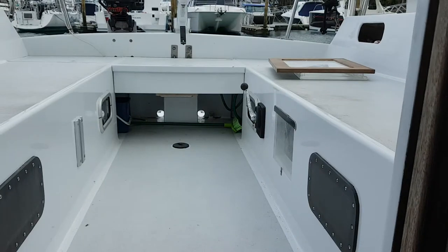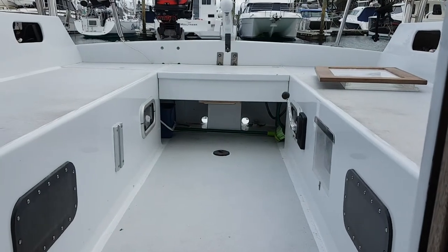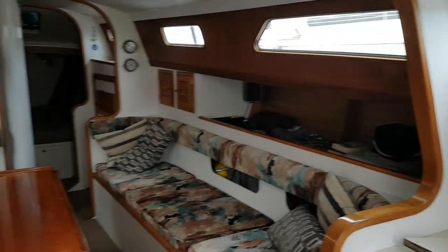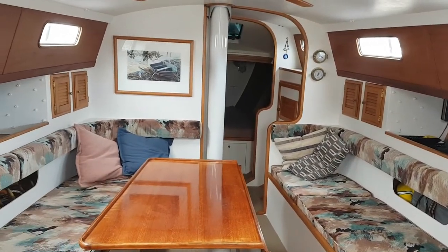The galley has a seat next to it, a hob, a stainless steel sink, and plenty of cupboard space. Looking through into the large cockpit with the barbecue under the tiller at the back — it's a very light, airy, and bright boat down below.